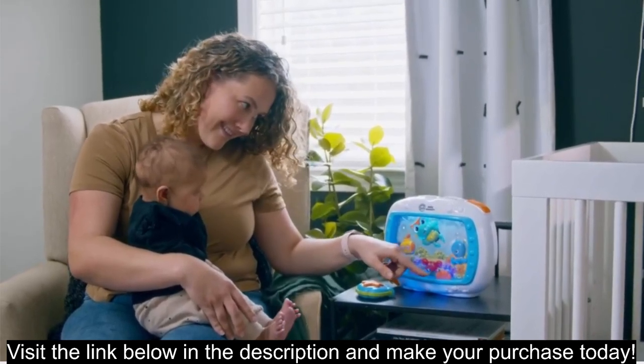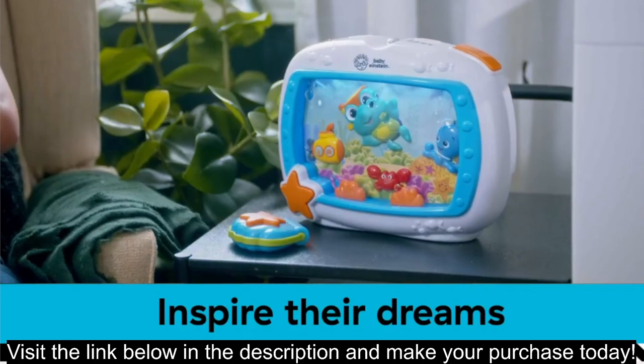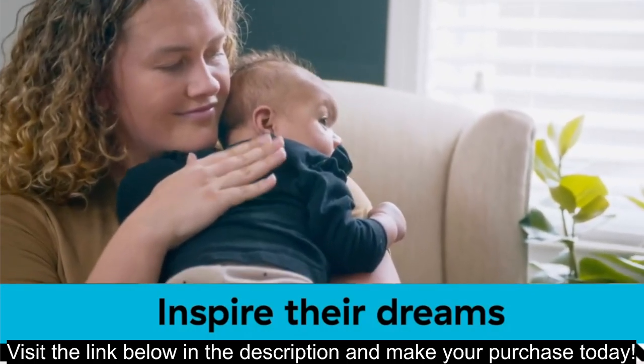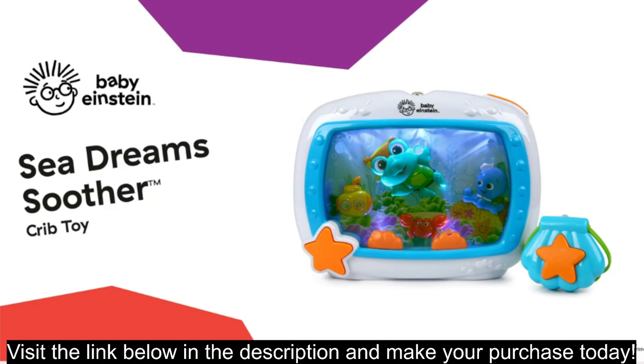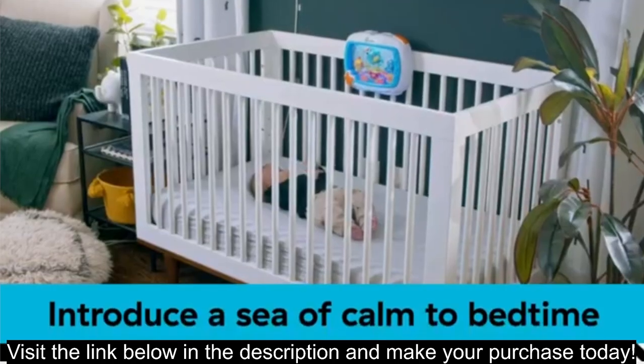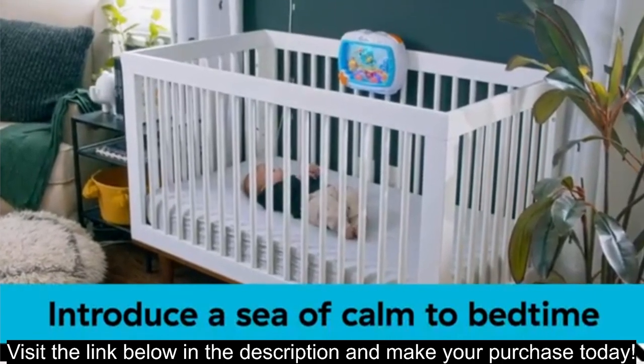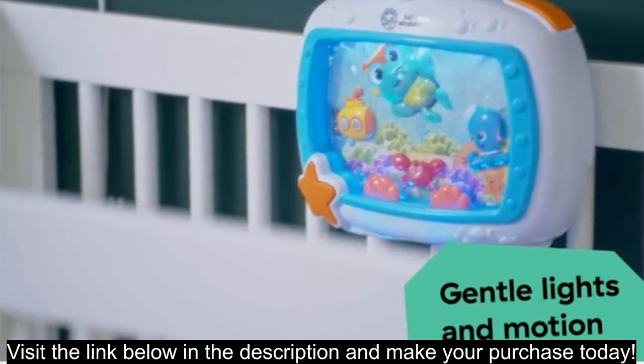Alternatives to consider. The Fisher-Price Soothing Sound Sleep Soother is a more affordable option with different nature sounds and a projector light. The Cloudbee Sleep Sheep On The Go is a portable sound machine with a heartbeat sound and nightlight. The Hatch Baby Rest Sound Machine is an app-controlled sound machine with a wide variety of sound options and nightlight features.